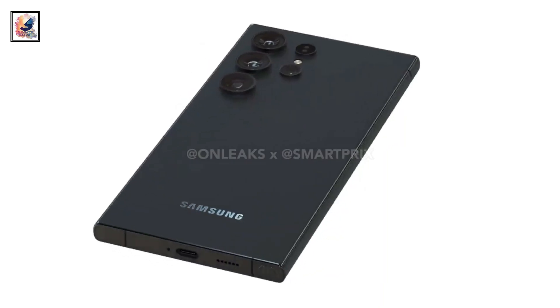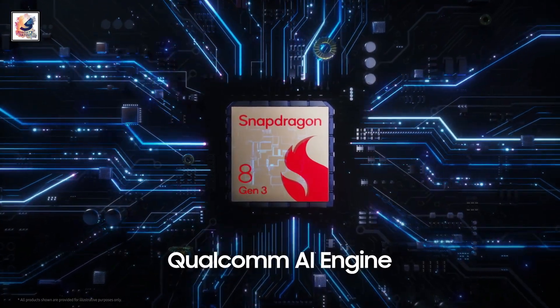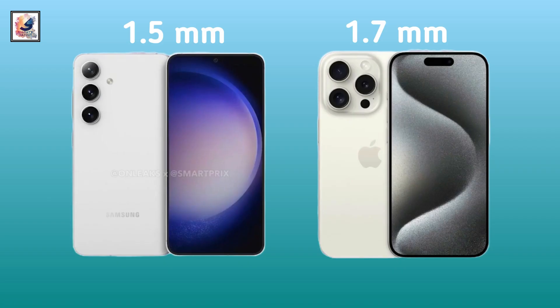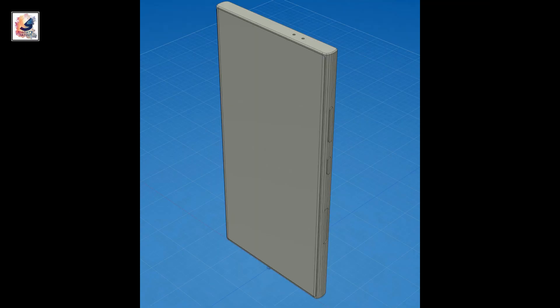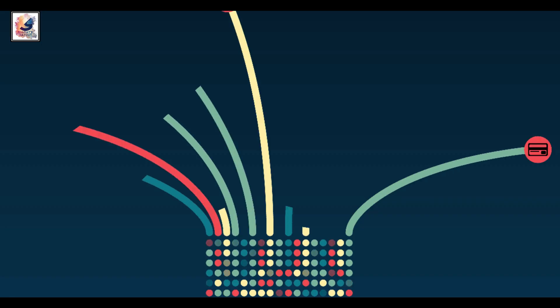Hey guys, we are just two months away from the launch of the Galaxy S24 series and almost all of its hardware specifications are known. However, it is rumored that the most exciting features of Samsung's next generation flagship smartphone will come from the software.